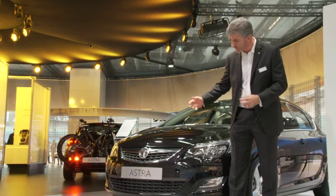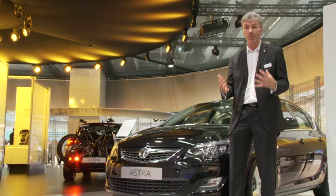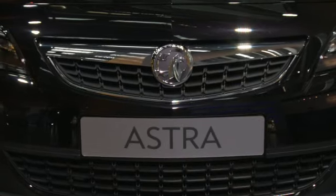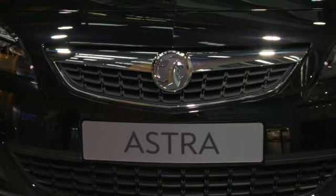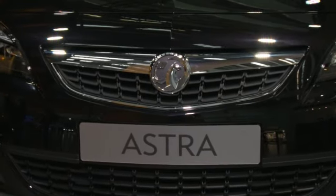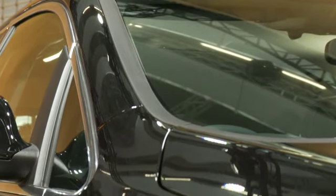Here at the front of the car we've taken a bold step forward to really create a very sporty look for the Astra. We've squeezed the upper grille so it's very wide and slim, and really made the lower grille itself much more dominant, so it drags your eye down and gives the car a very wide stance.